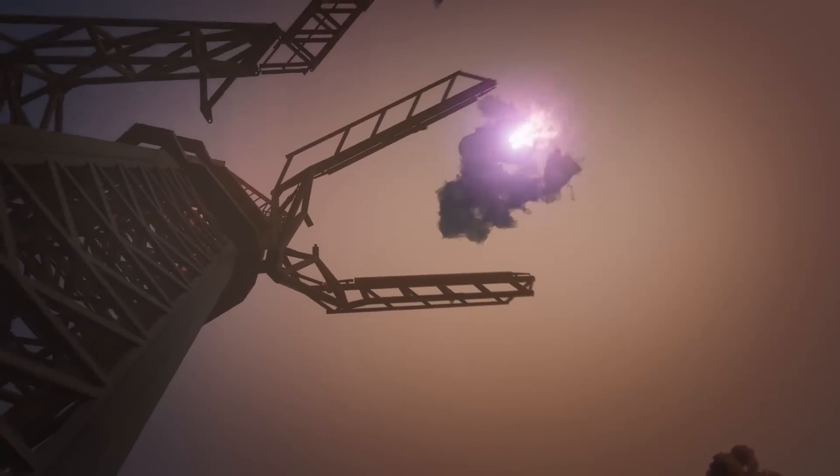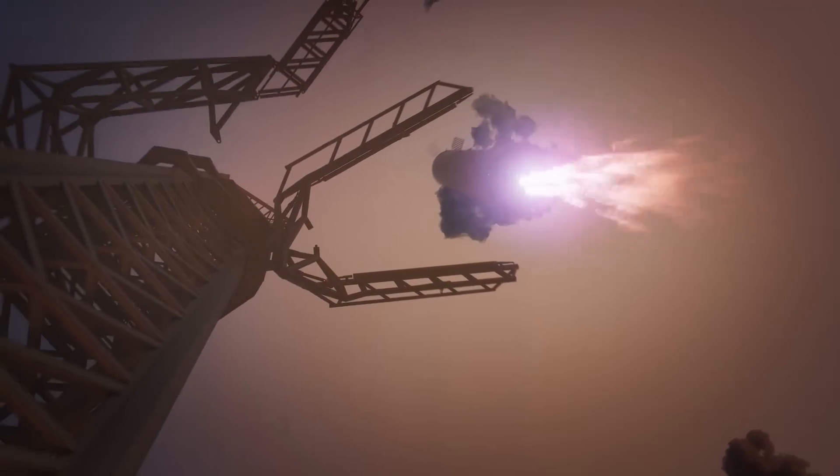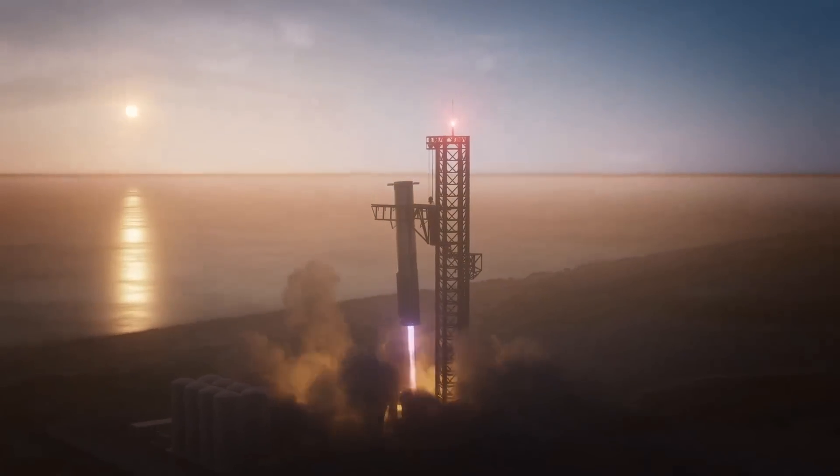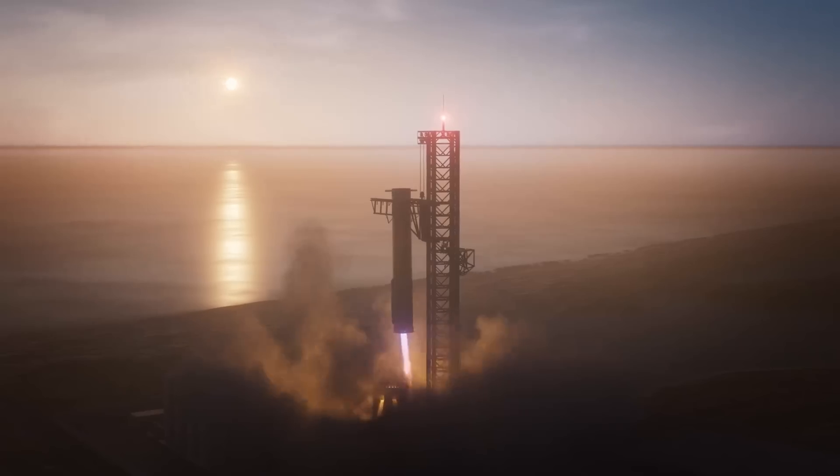For an actual catch attempt, the precision needs to be feet, if not even closer, which lowers the margin of error. Landing on drone ships is one thing, but being caught out of the air is another. Either way, this launch was a great step in that direction.